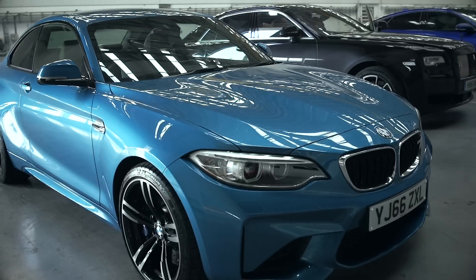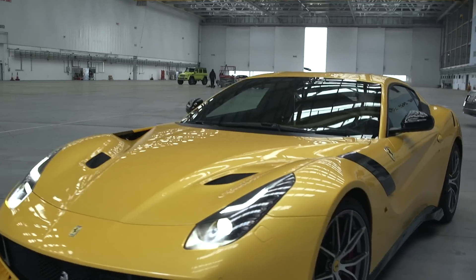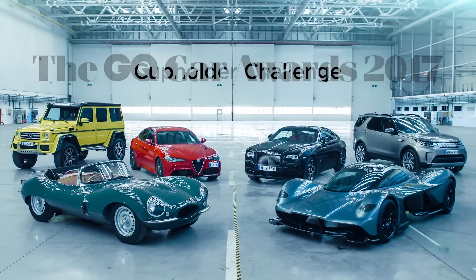The winners of the 2017 GQ Car Awards include some of the biggest names in the motoring world, like Rolls-Royce, Ferrari, Volvo and Jaguar. But the real question is, how good are their cup holders?